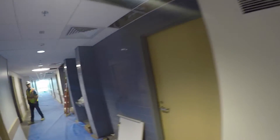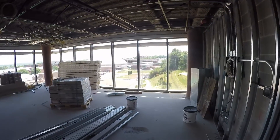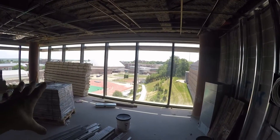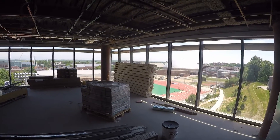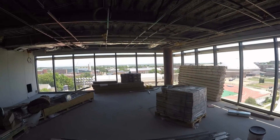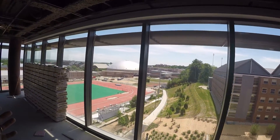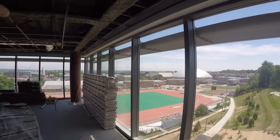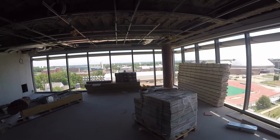We want to come back here because this is going to be one of the most spectacular spaces on each level. The wood ceiling is stored off to the side — these areas are being used as staging and will be the last areas finished. You get a chance to look at what the wood ceiling looks like before it's installed — it's a wood slatted ceiling. We'll definitely come back here because it's going to be a spectacular space with a wonderful view.